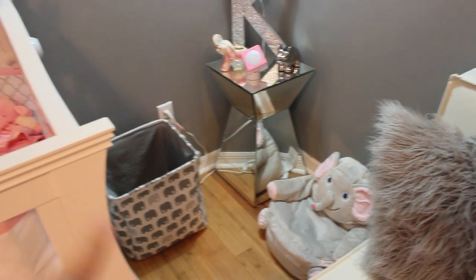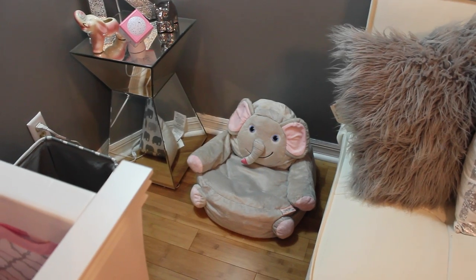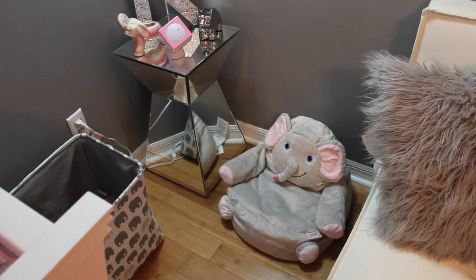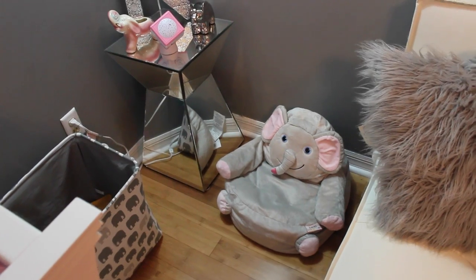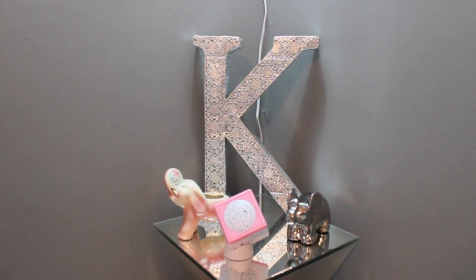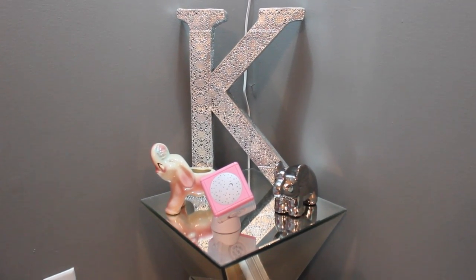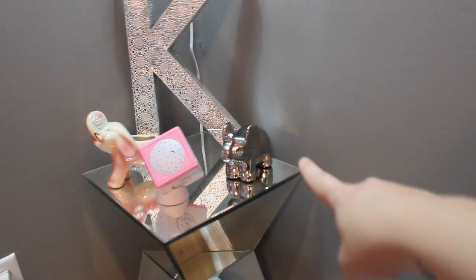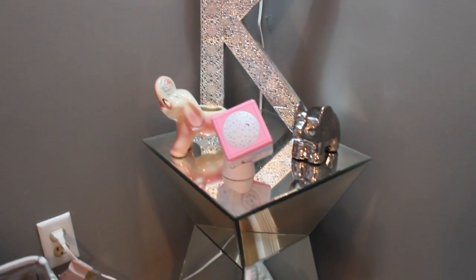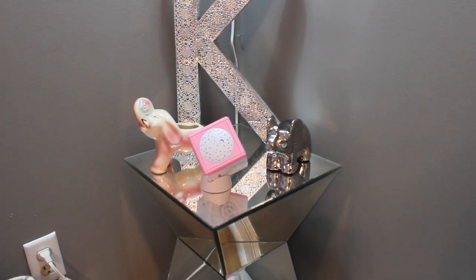Moving on to this little corner, we just have a little elephant waste basket for trash. We have her first little elephant chair, which David bought off Amazon — it is so much smaller than we thought, but it was too cute not to keep. Moving on, we have this big K for her name, which I believe I got from HomeGoods or TJ Maxx a while back. And then we just have some little elephant decor stuff up here. There's a little silver elephant that was actually my grandma's, who passed away a few years ago — that's really what inspired me to do the elephant theme because I really wanted to put that in here with my daughter.